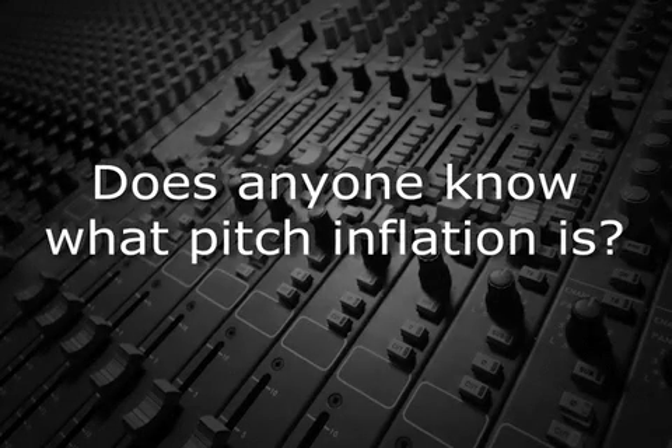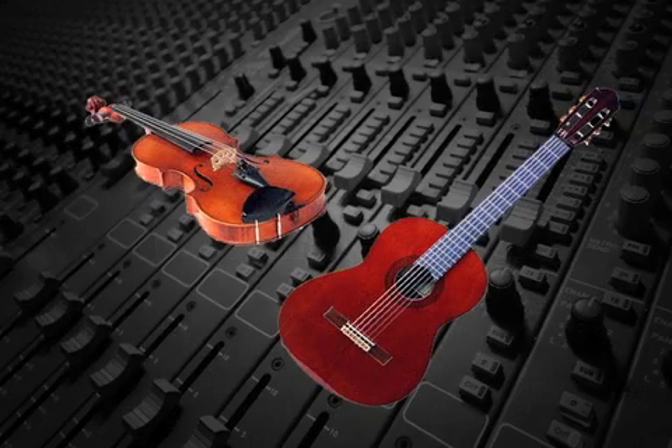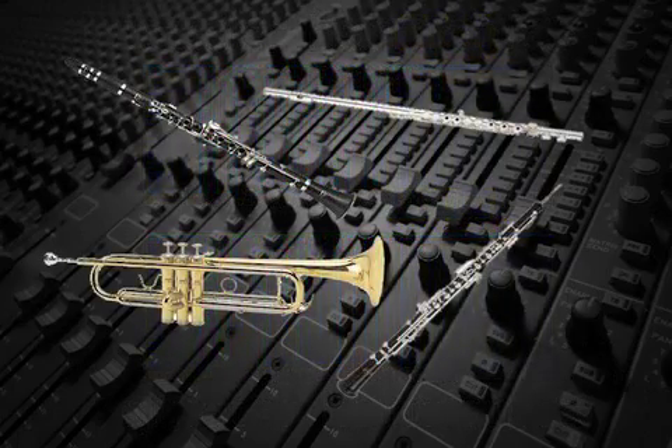Does anyone know what pitch inflation is? Tell us, Mr. Audio. When string instruments like guitars and violins are tuned higher, they actually do sound brighter. This is because as the string tension increases, the harmonic amplitudes are louder. The same is true for wind instruments.